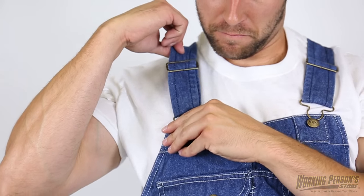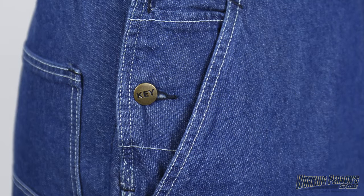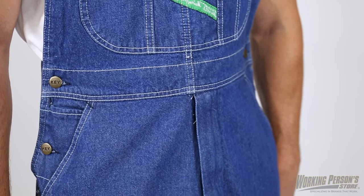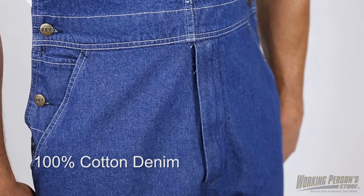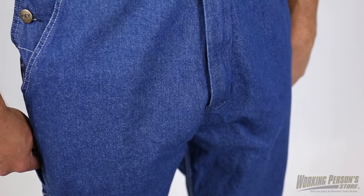Adjustable shoulder straps and button side closures let you get in and out of these easily as you can find the best fit for you. The slightly faded stonewashed finish makes the 100% cotton material comfortable for you. And there's also a zipper fly — if the design was missing this, that'd be nonsense.